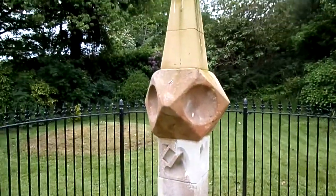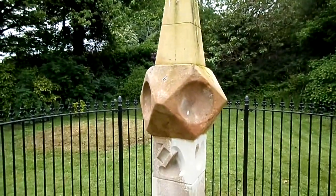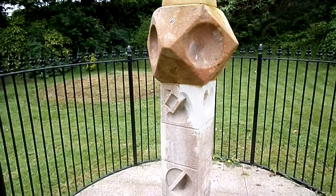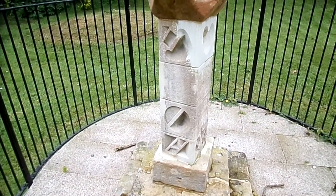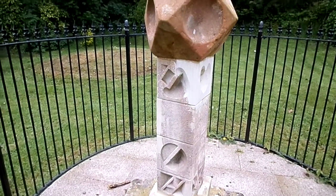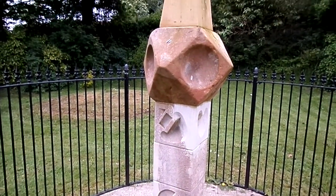This type of sundial is very unusual and it has multiple faces, so it has a number of different sundials on it which gave different information. Some of them even had moondials present.